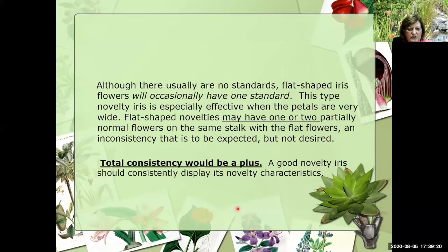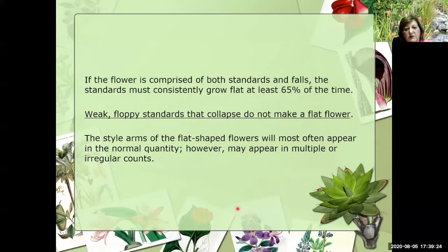We're going to look at a lot of pictures here. If the flower is comprised of both standards and falls, the standards must consistently grow flat at least 65% of the time. Those of us working on the Judge's Training Book believe that should be more along the line of 85% versus 65%. But if this were a test question, currently in our Judge's Training Book it's 65% of the time. Weak floppy standards that collapse do not make a flat flower. The style arms of flat-shaped flowers will most often appear in the normal quantity, however it may appear in multiple or irregular counts.